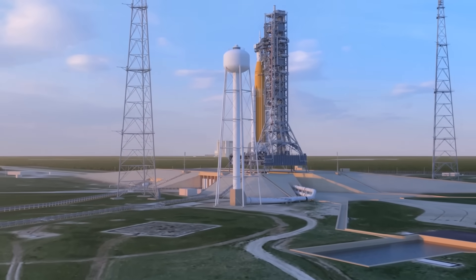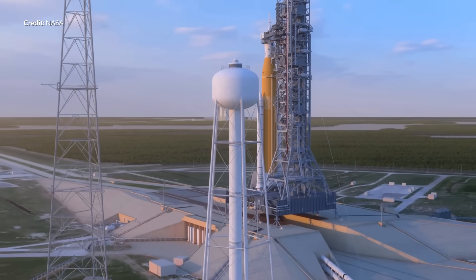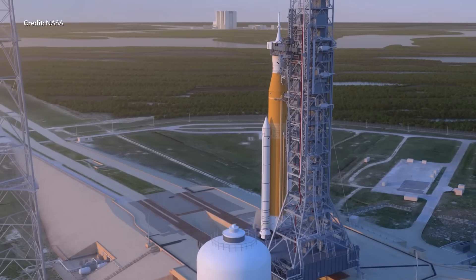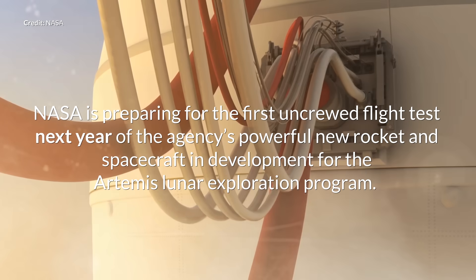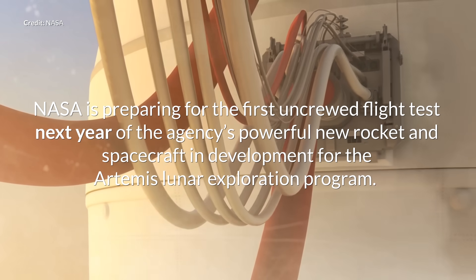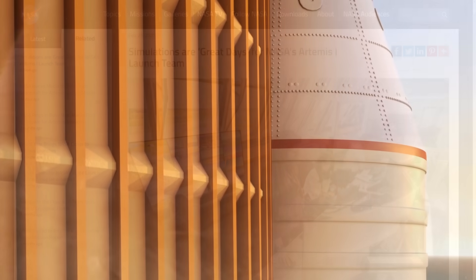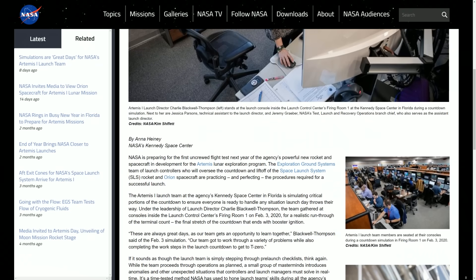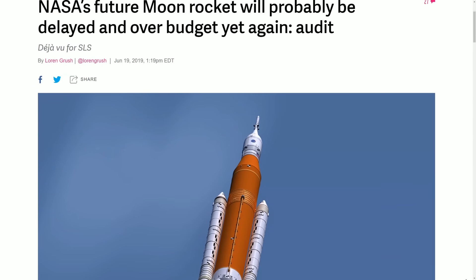NASA just last week sent out a press release publicly confirming that SLS will not fly this year, as we had expected. It has been pushed back to no earlier than April 2021, with NASA saying they are preparing for the first uncrewed flight test of the agency's powerful new rocket and spacecraft for the Artemis Lunar Exploration Program. When we compare how long the Space Launch System has been in development, delays at this point are starting to feel almost comical.